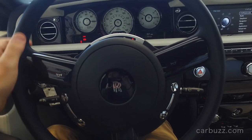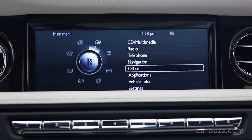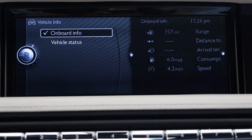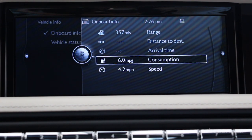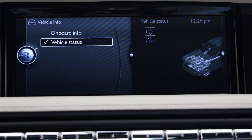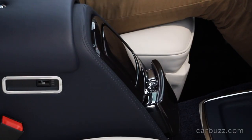Some of the standard features you get in any Phantom include a full leather interior with heated front and rear seats, veneered picnic tables, power closing assistance for the rear coach doors, soft-close automatic for all doors, and a power-close trunk lid. As you saw at the beginning of this video, there's also an electronically retracting Spirit of Ecstasy hood ornament — Rolls-Royce owners don't want those being stolen, so Rolls-Royce just found a way to hide them. The infotainment system, if it looks familiar, it's because Rolls-Royce is owned by BMW — so this is essentially an updated, slightly modified version of BMW's iDrive.